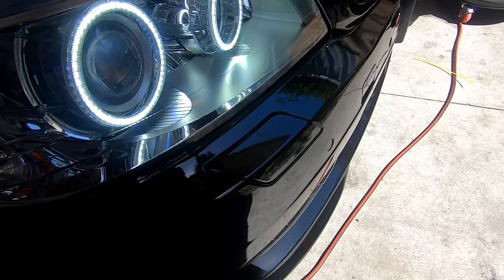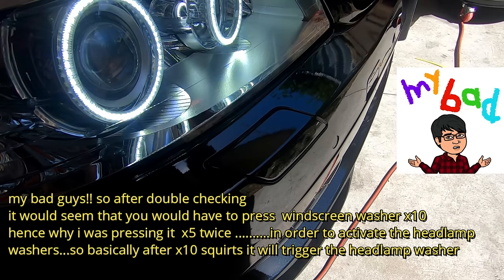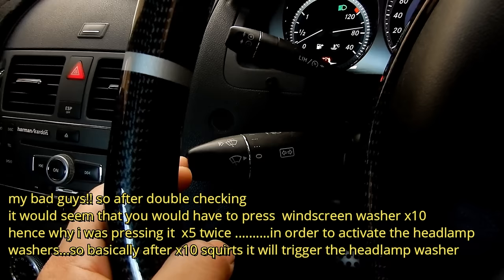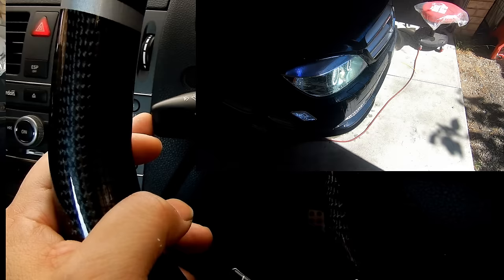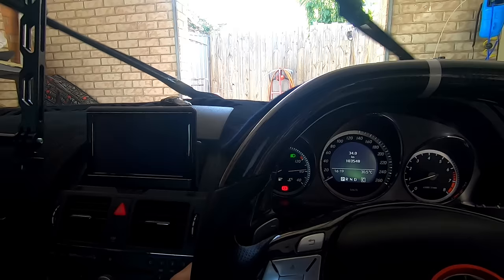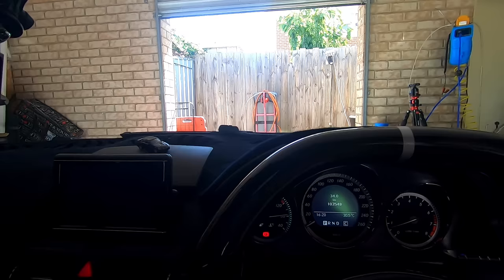Did you know about the headlamp washers? To use them you just tap your windscreen washer button four times — four presses and your headlamp washers will come out and spray water onto your headlights. Also, if you've got your windscreen wipers on full maximum and then come to a complete stop, your windscreen wipers will switch to intermittent mode and won't go as fast. The minute you start moving again they'll go back to full speed.